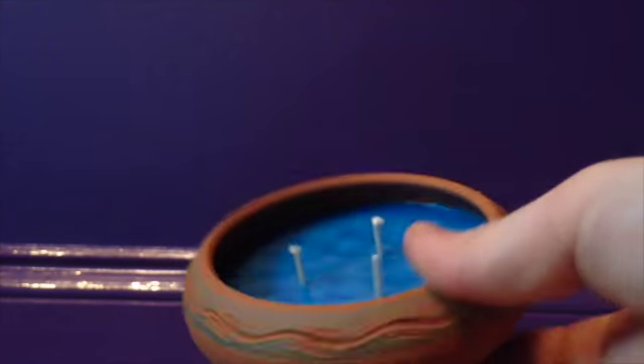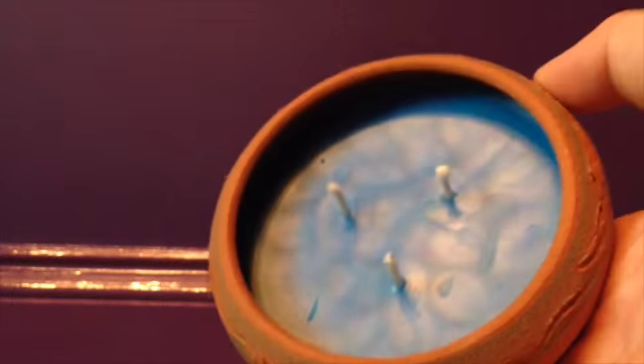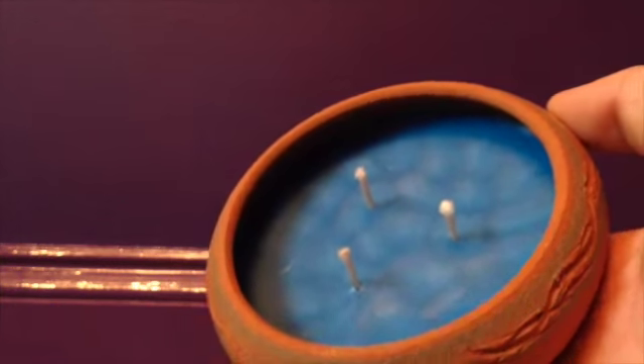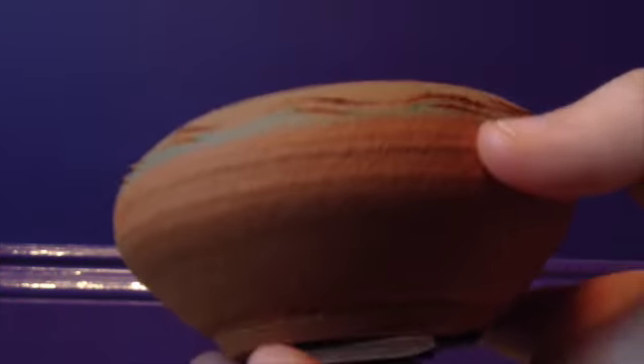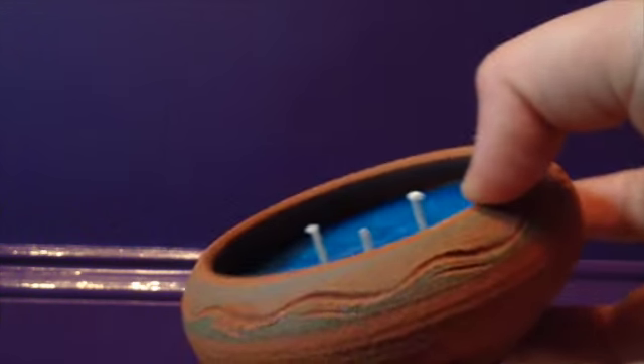The next thing I got was a little New Mexican candle from my aunt, my uncle, and my cousins, and it smells so good. It's so pretty and cute. It's got a nice little pot that it's in. I can't wait to start burning it and using it, because I'm sure it will make my room smell great.